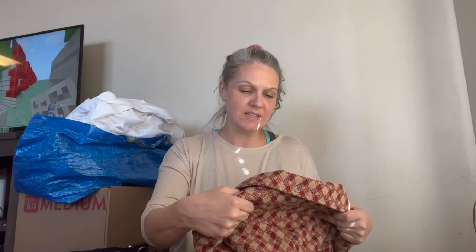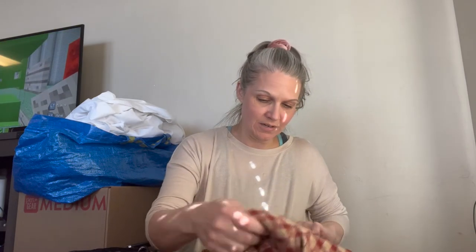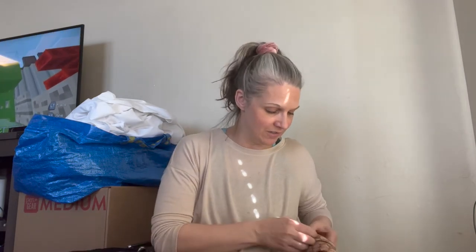This is by Country Set — dry clean only, I think it's a wool blend.